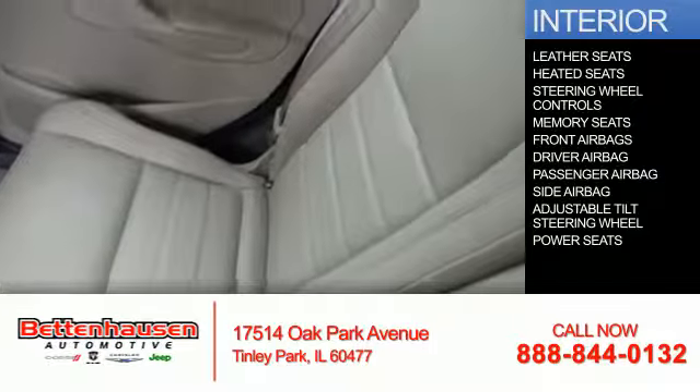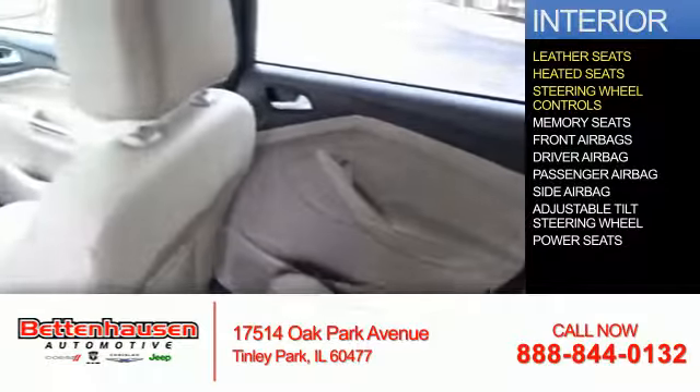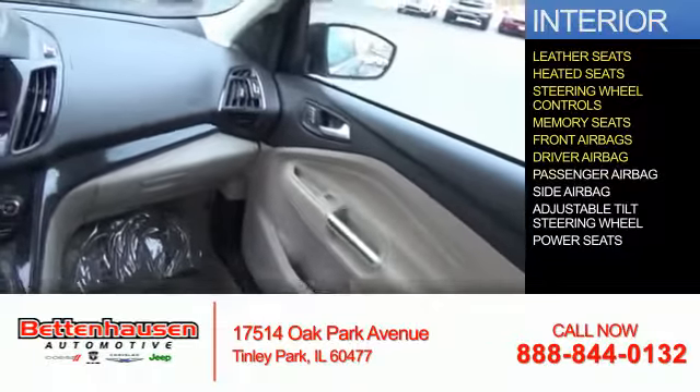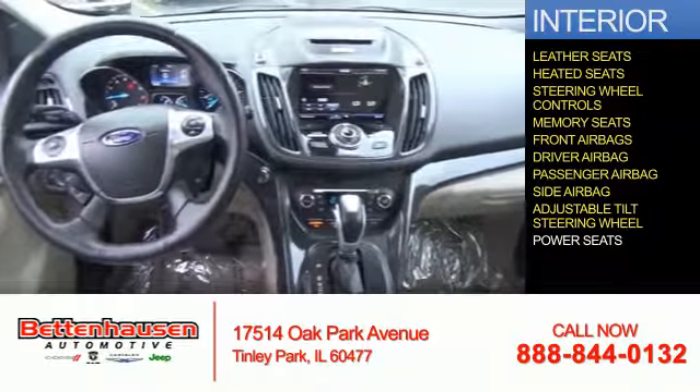Inside you'll find leather seats, heated seats, steering wheel controls, memory seats, front airbags, driver airbag, a passenger airbag, side airbags, and an adjustable tilt steering wheel.